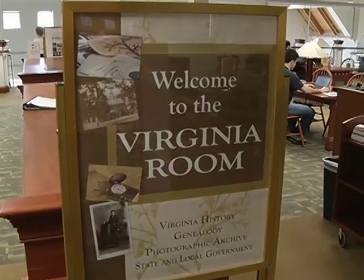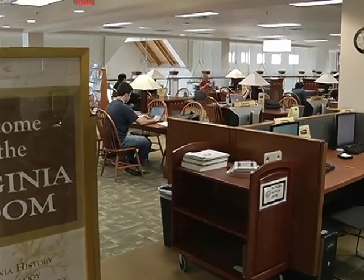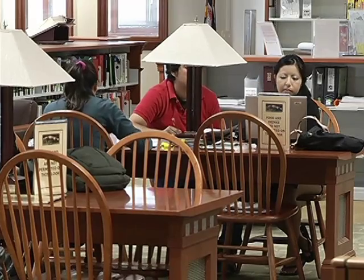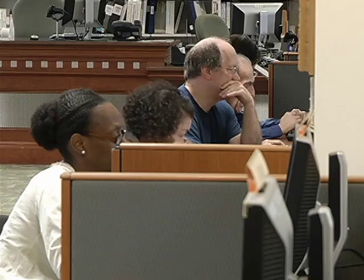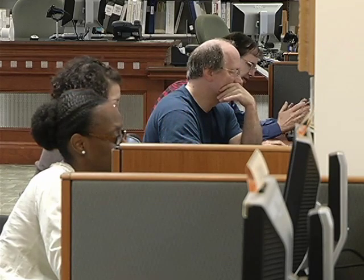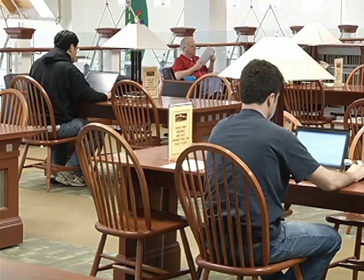The Virginia Room is used by all segments of the community, from fourth graders studying Virginia history to students at Northern Virginia Community College, local historians, genealogists, reporters for newspapers and television stations. Other county agencies call on us for histories of their organizations. It really is a broad spectrum of the community.